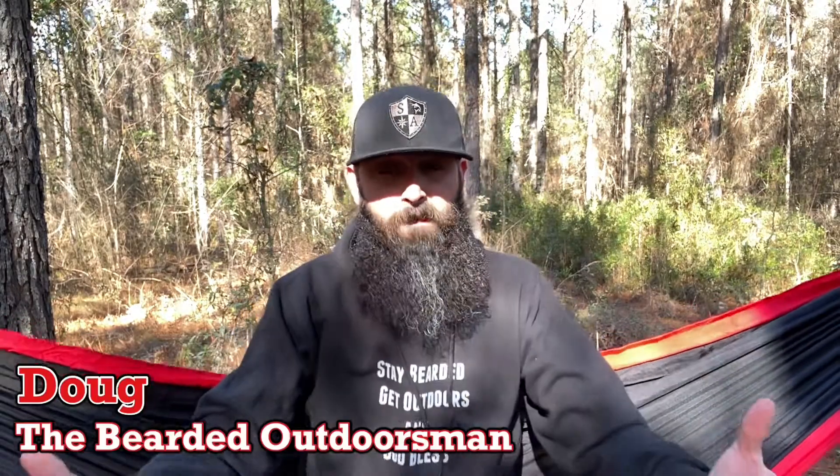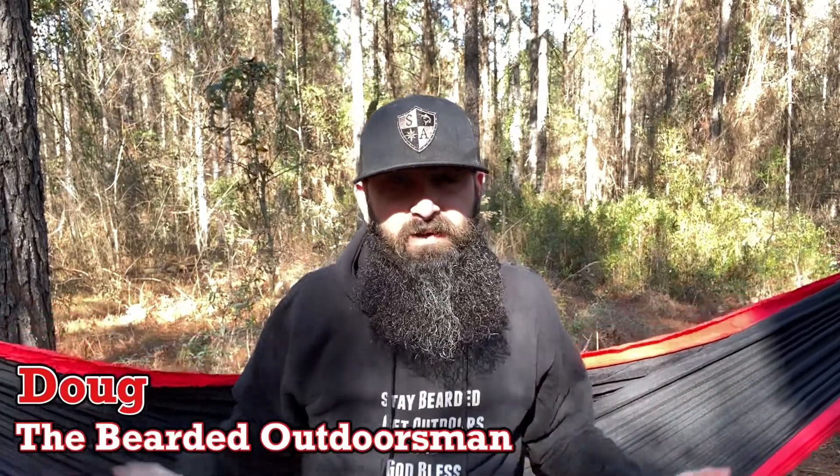What's up? My name is Doug, the Bearded Outdoorsman. Welcome to another video. If you enjoy beard product reviews, gear reviews, EDC videos, then you have definitely come to the right place. Today, update number one for Barn Brand Beards and Year of the Beard 2022. So stay tuned through the intro.